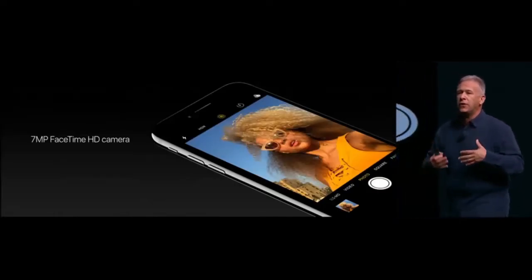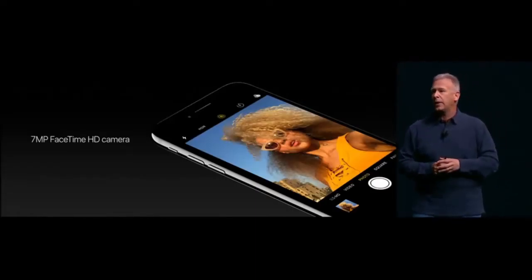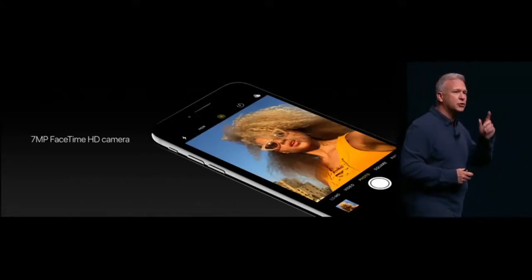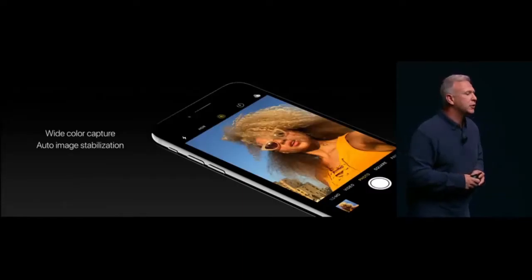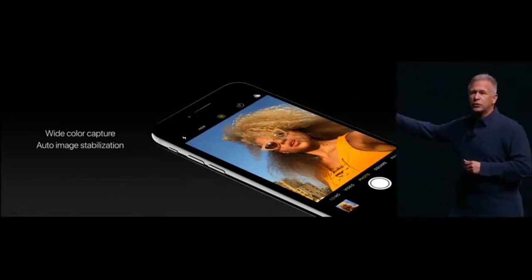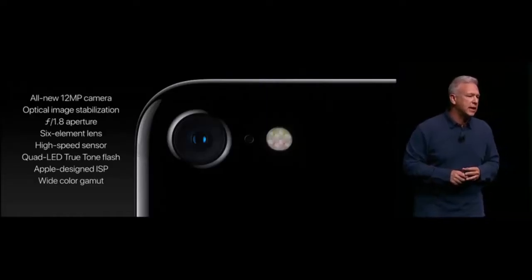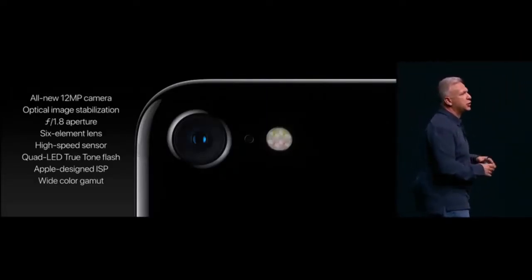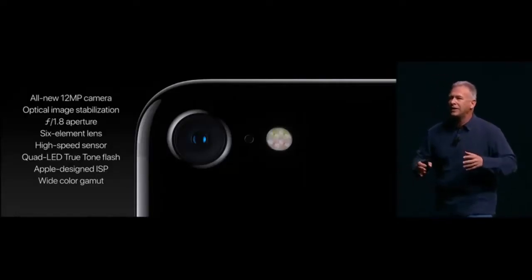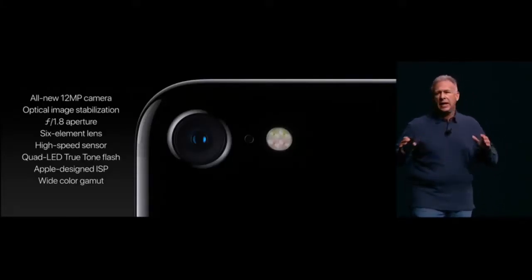There's also the best front-facing camera we've ever had — a new 7-megapixel FaceTime HD camera, up from 5 megapixels. The sensor includes new pixel technologies like deep trench isolation for sharper images, and it captures wide color images with auto image stabilization. To summarize: the iPhone 7 camera features a new 12-megapixel system with optical image stabilization, wider F1.8 aperture, six-element lens, a sensor that is 60% faster, quad LED True Tone flash, incredibly fast ISP, and wide color capture. It is the best camera ever in an iPhone.